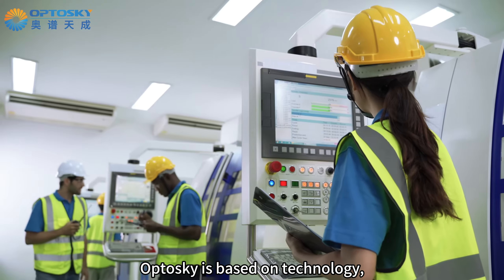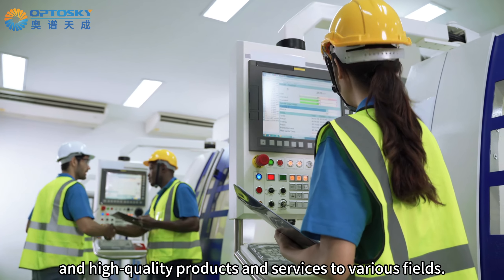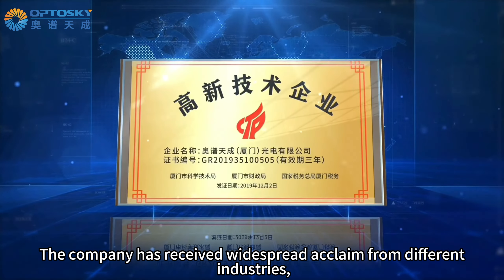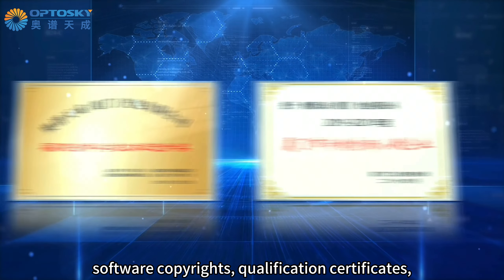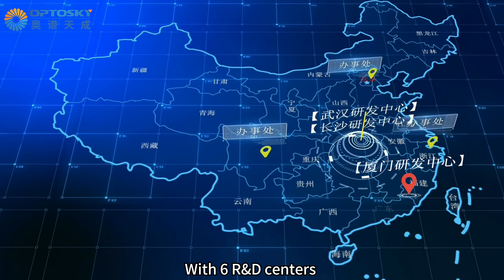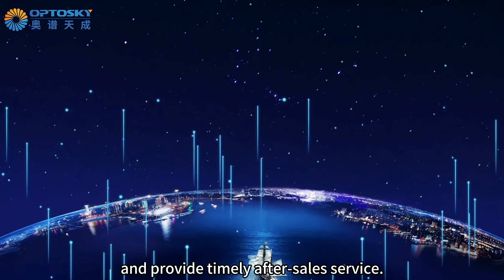Outdoor Sky is based on technology, market-oriented, and customer-prioritized, providing excellent solutions and high-quality products and services to various fields. The company has received widespread acclaim from different industries, receiving nearly hundreds of innovation patents, software copyrights, qualification certificates, and various domestic and international awards. With six R&D centers and over 20 offices nationwide, Outdoor Sky can respond quickly and provide timely after-sales service.